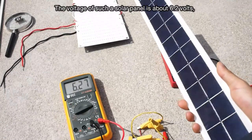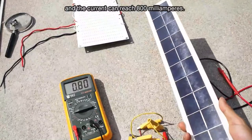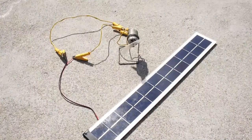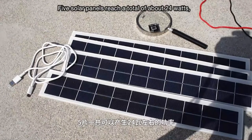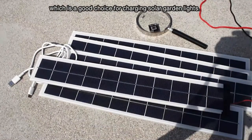The voltage of such a solar panel is about 6.2 volts and the current can reach 800 milliamps — it can drive a small motor easily. Five solar panels reach a total of about 24 watts, which is a good choice for charging solar garden lights.